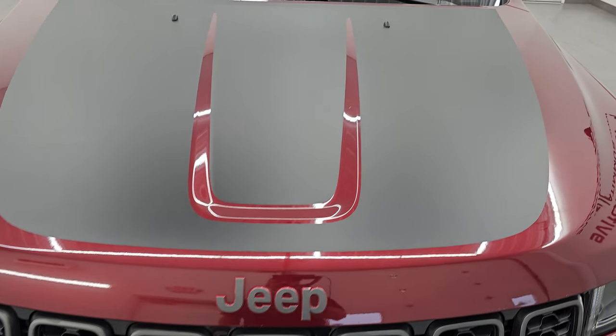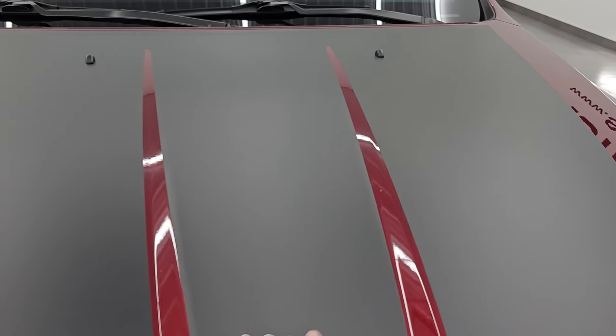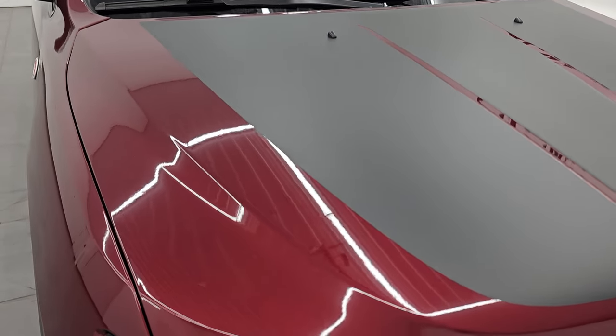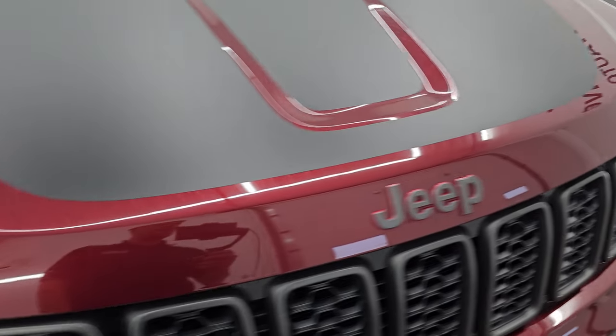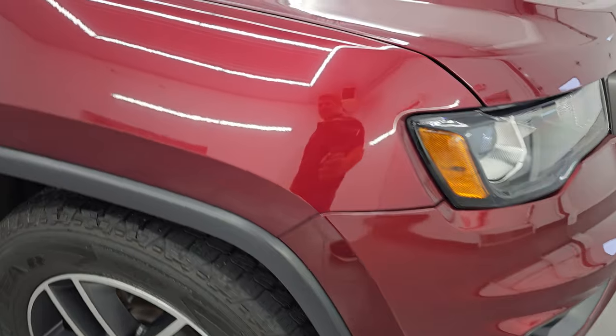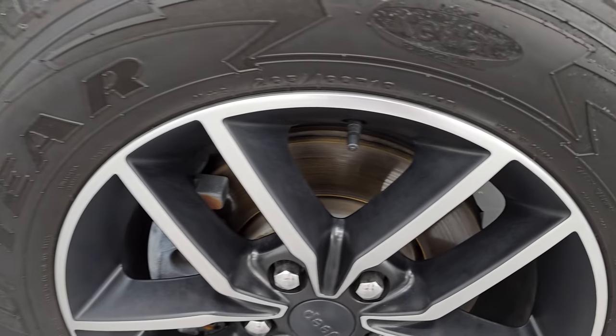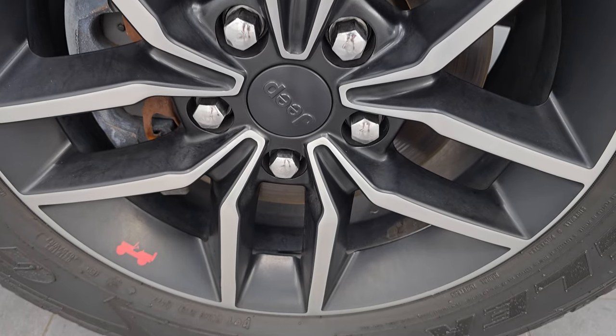The hood is in really nice shape — I didn't see any major dents or dings. You get the anti-glare decal on there as well. You get the granite crystal Jeep lettering. Passenger side front fender is in excellent condition too, and the passenger side front wheel has no major scuffs or scrapes. Red velvet pearl coat has a lot of pearl coat in it — see how nice and reflective and sparkly that paint is.